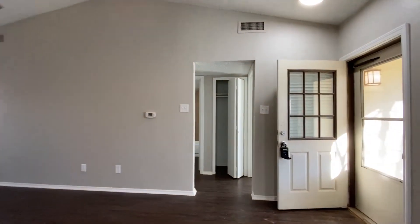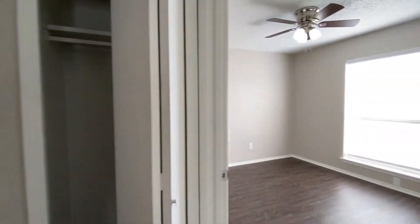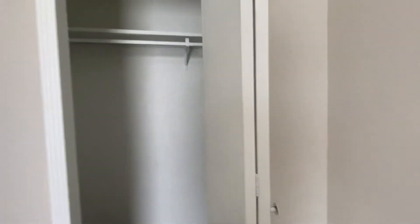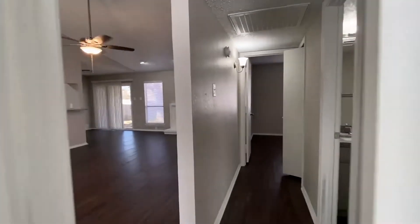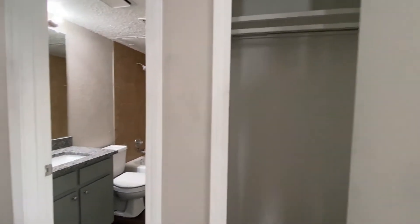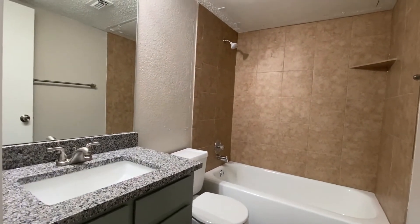Walking straight through the den to the other side of the house, here we have two spare bedrooms. One spare bedroom and its closet. There's another closet — call it a coat closet, it's just a hanging closet. And then here's the hall bath with a single-vanity shower-tub combination.